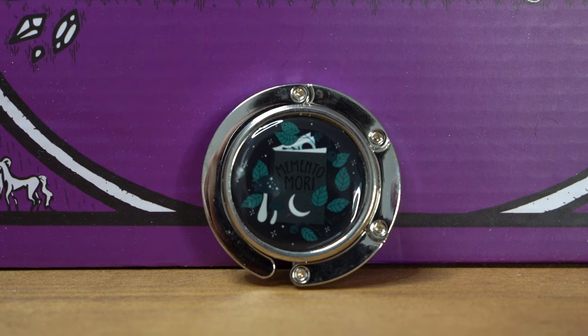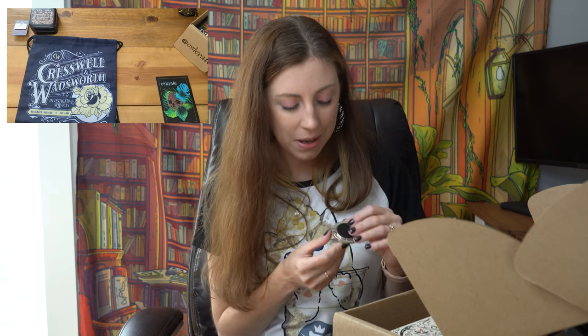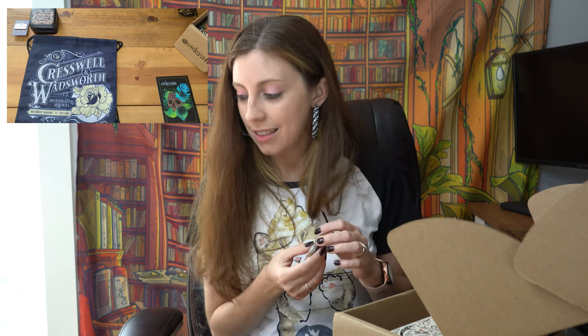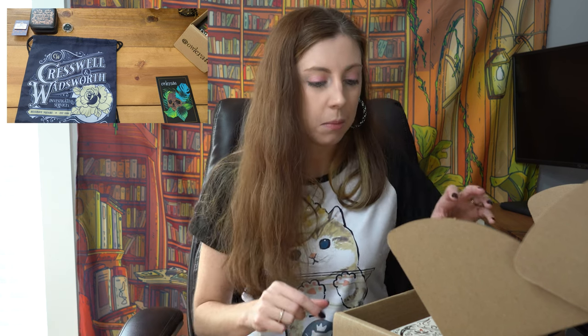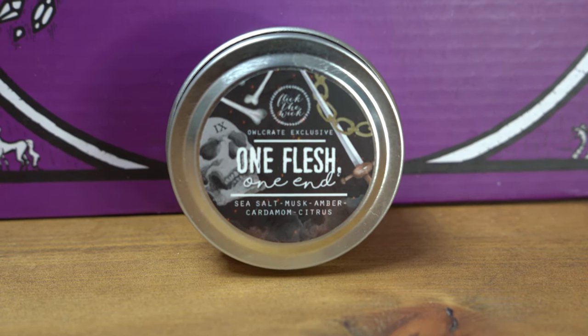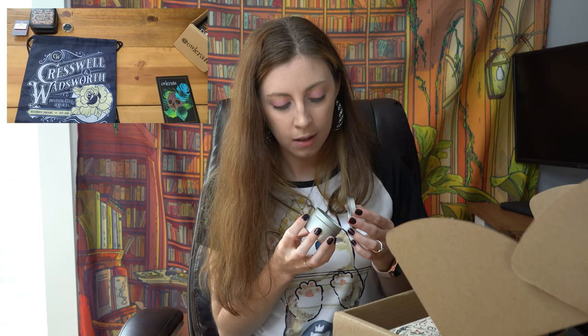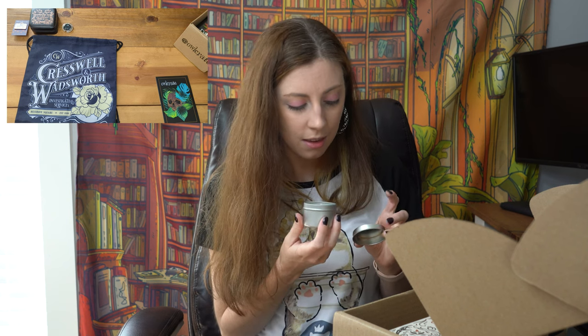It says Memento Mori on the cover of a book with leaves around it — that kind of looks like a magnet, I have no idea what this thing is. The spoiler card says it's possibly inspired by the book since it's a diad — one flesh, one end — sea salt, musk, amber, cardamom, and citrus by Flick the Wick. It does smell interesting; it's got the musk going on but I don't smell citrus at all. That's a tiny candle, so that will be an interesting one to try.